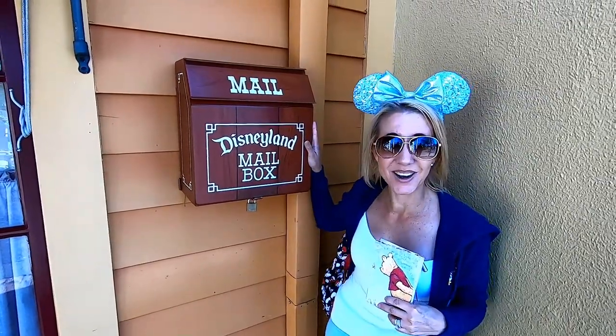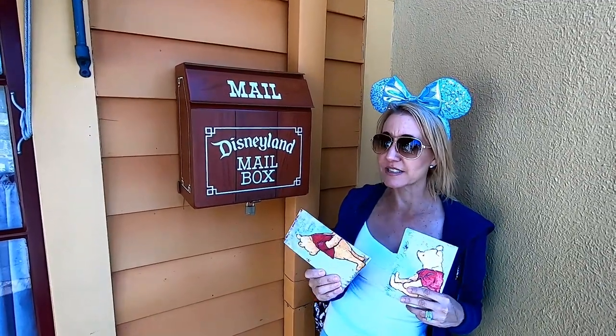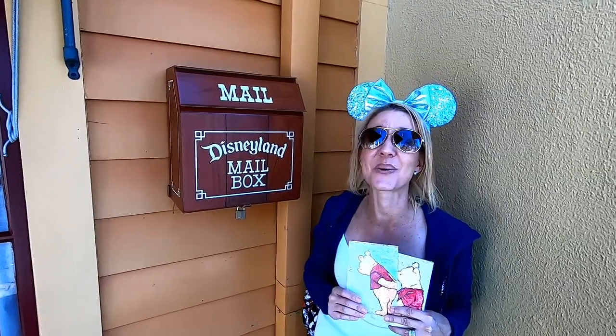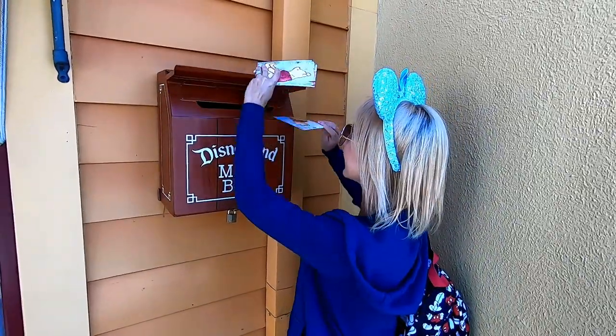Right next door to the Stage Door Cafe is our next mailbox, and I love this one — I love the design of it. This one we're going to be mailing to our friends Trina and Evan, who we also met right here at Disneyland the same day that we met Matt. Happy Valentine's Day, and away it goes.